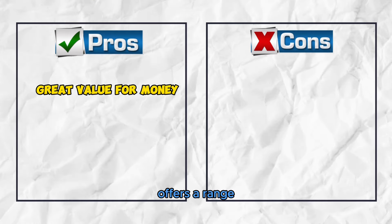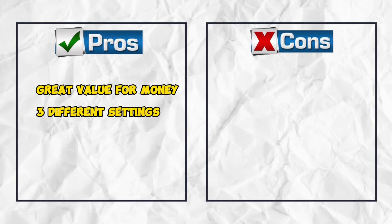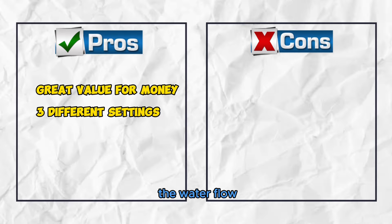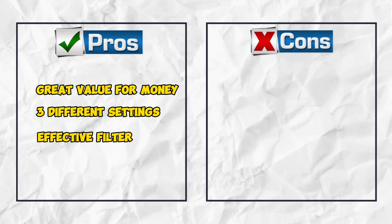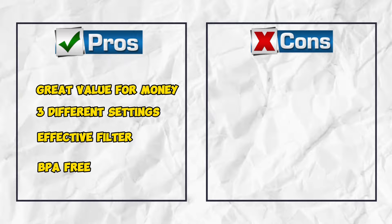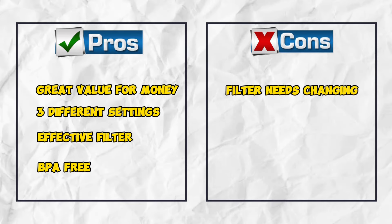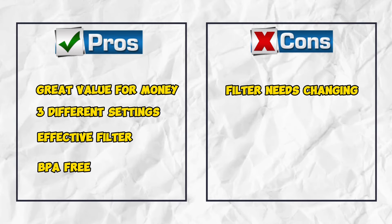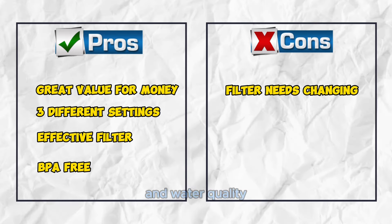Pros: Great value for money, offering a range of features at an affordable price point. Three different settings allow customization of the water flow to suit your cat's preferences. Effective filter removes impurities and odors, promoting clean and fresh-tasting water. BPA-free, prioritizing the safety and well-being of your pets. Cons: Filter needs changing regularly — regular maintenance is required to ensure optimal performance and water quality.